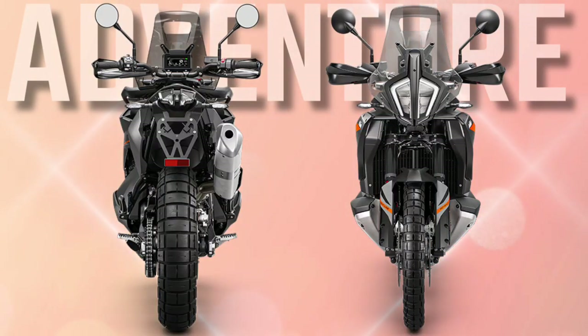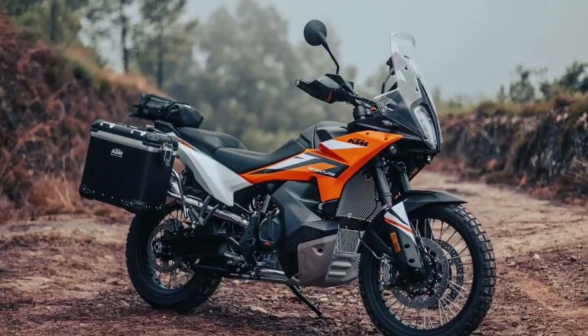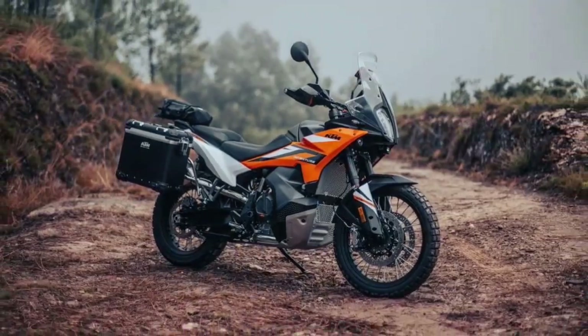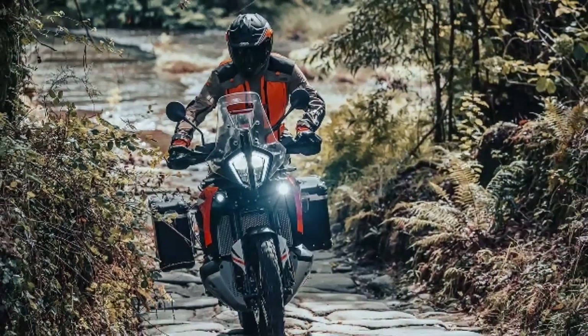The riding experience can be further enhanced with optional additions like Quickshifter Plus and cruise control, with the introduction of a demo mode that allows you to test the tech on the first 1500 km.